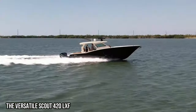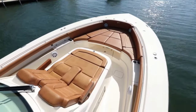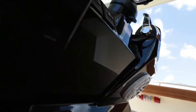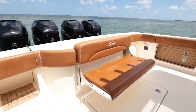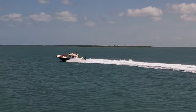The versatile Scout 420 LXF. The Scout 420 LXF is a fishing boat that truly lives up to its name, offering unmatched versatility and making it the perfect vessel for a wide range of fishing adventures. With its spacious deck, comfortable seating, and advanced features, this boat allows anglers to fish in comfort and style. Whether you're trolling for big game or exploring shallow waters, the Scout 420 LXF will meet your every need.